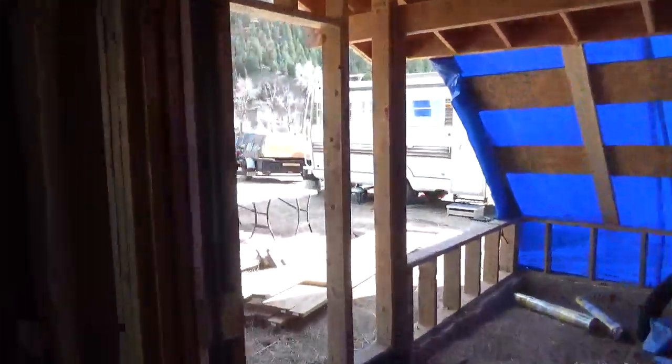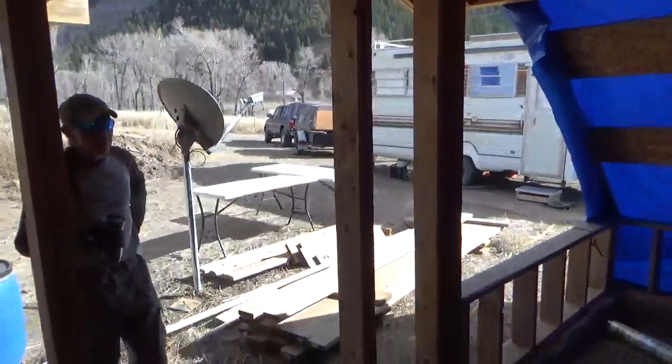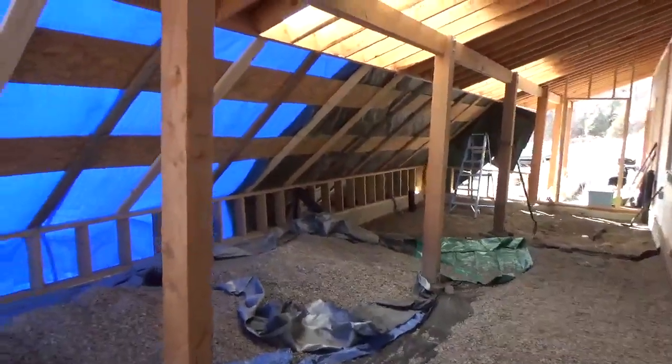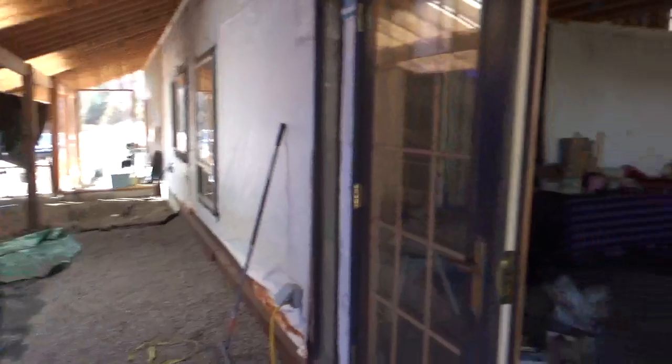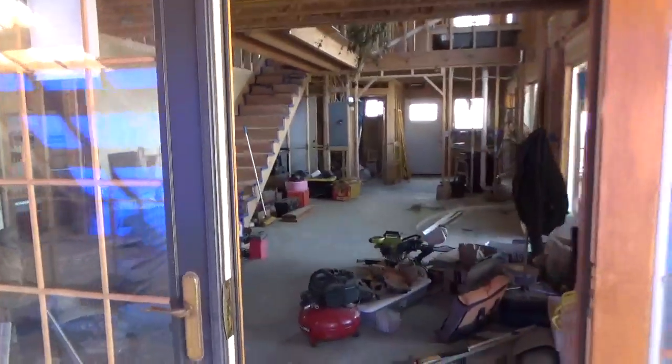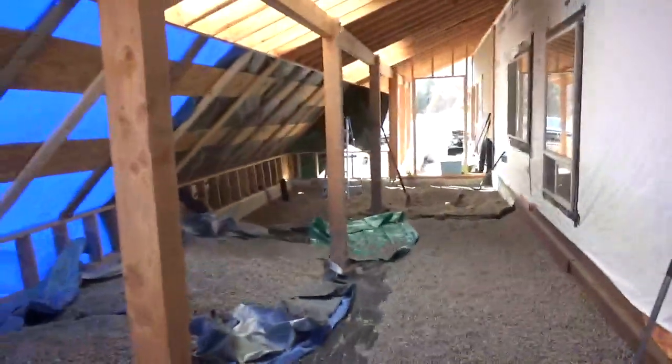We're prepping for the storm coming and we really couldn't finish this, but we did get it weatherproof. You can get an idea of how gigantic it is — this is the greenhouse, and that's the house. Greenhouse, house.